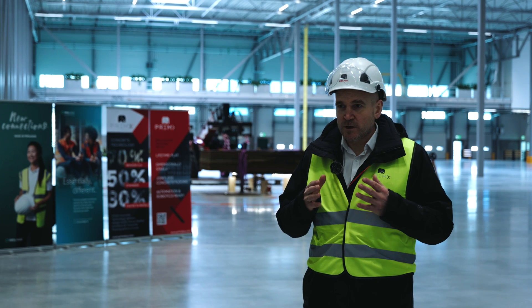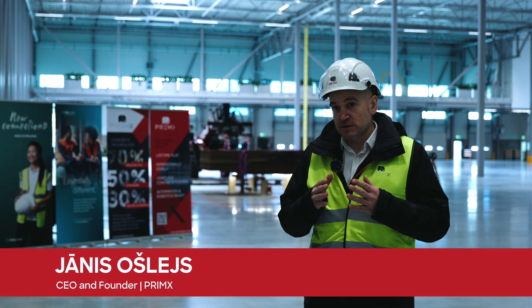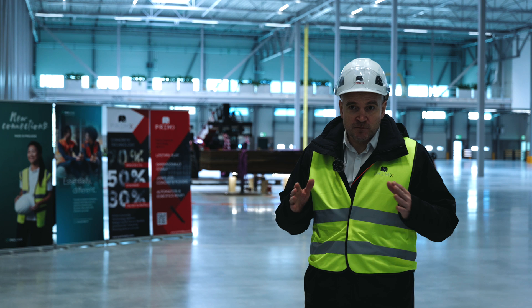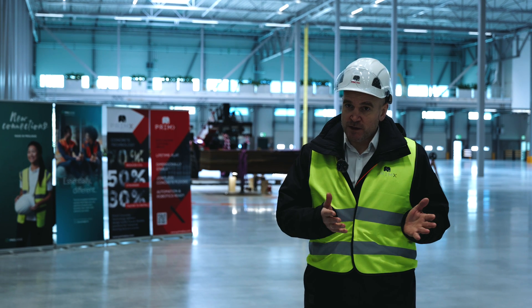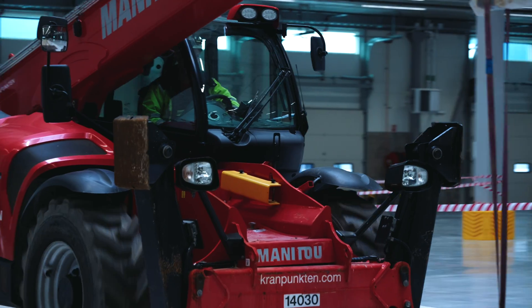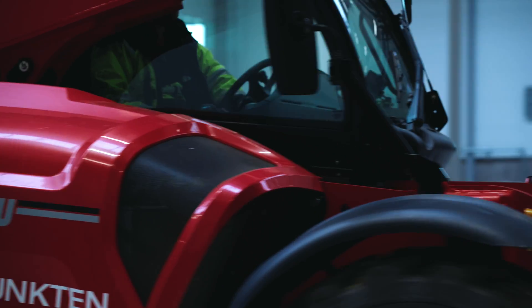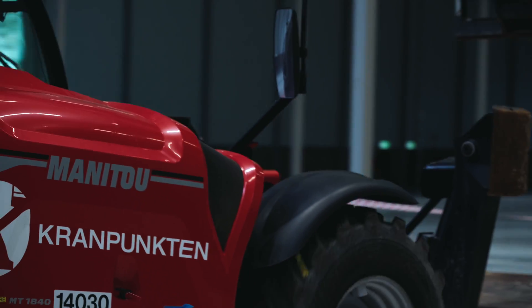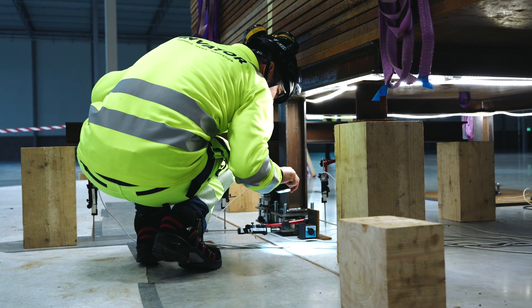At Primax, we are really committed to making data-driven decisions about how to build the best possible floors. For that to happen, we have an extensive research program that is partially conducted in our lab — where we understand our materials — but we also organize a lot of full-scale tests around the world, and this is one of a series of tests looking at various different aspects of the floor.